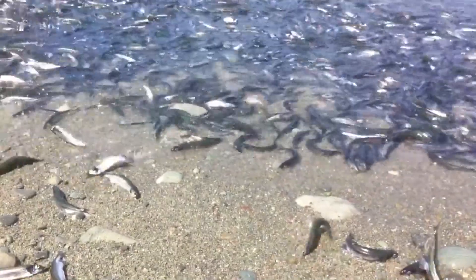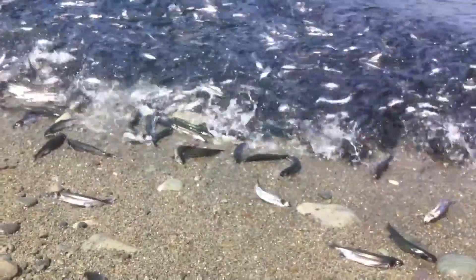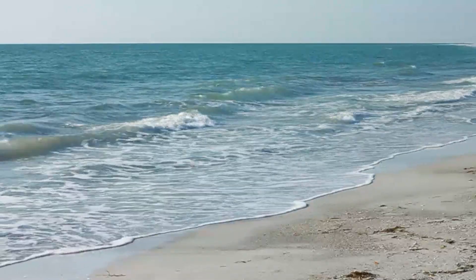Thrashing movements help some of the fish return to the water as the next wave rolls up the beach. The wave action buries the eggs, which are protected from predation and dehydration. The eggs can be buried up to 8 inches into the sand, to which they adhere.